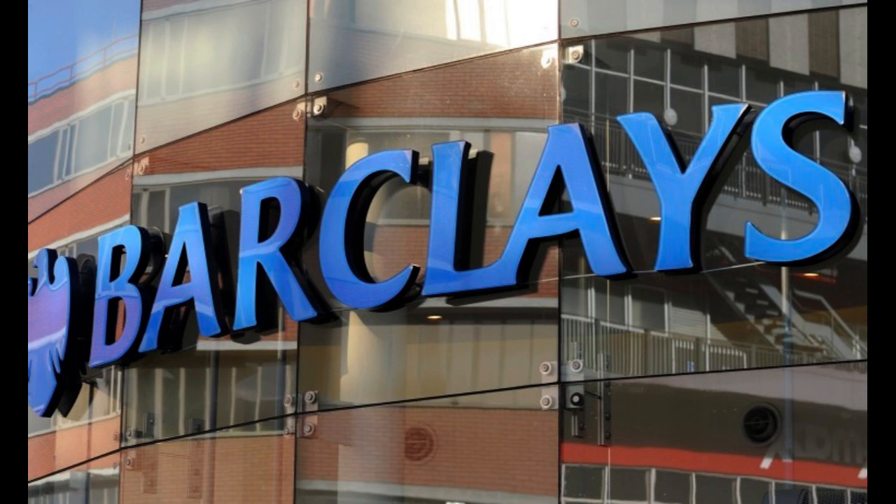Barclays Forward Credit Card has surged in popularity as a compelling option for individuals seeking to build and improve their credit history. One of the most significant advantages of Barclays Forward Credit Card is its focus on helping cardholders establish responsible credit habits. The card offers access to credit for individuals with limited or fair credit history, providing them with an opportunity to demonstrate financial responsibility and work towards improving their credit scores.